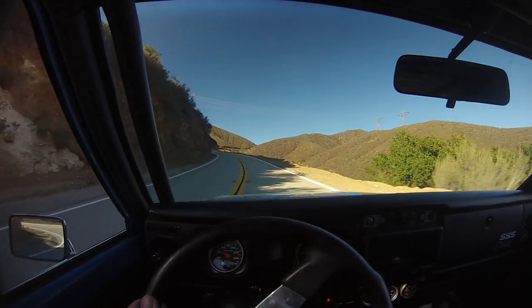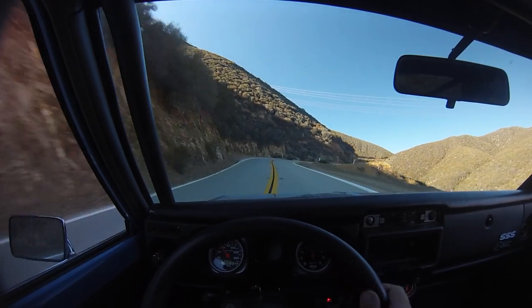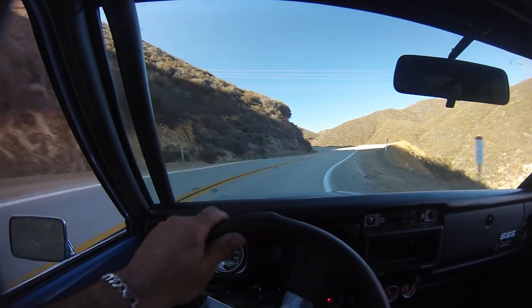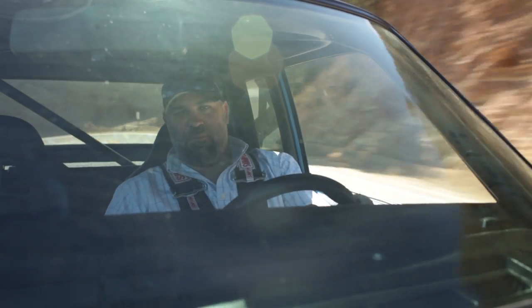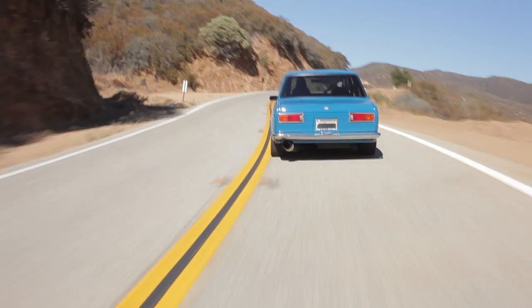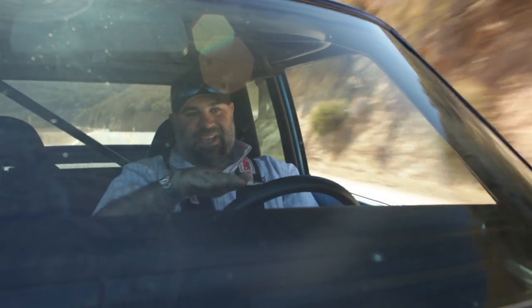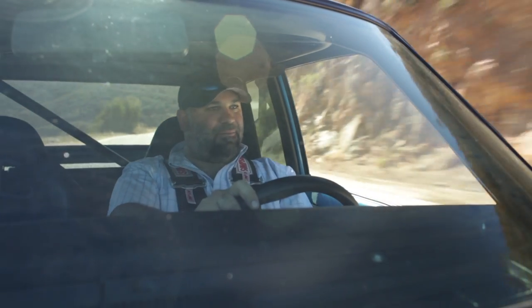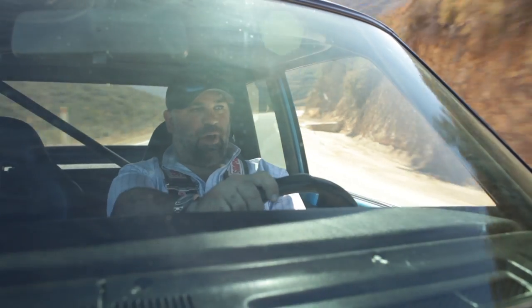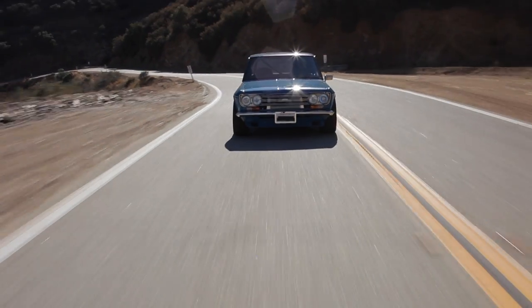Bit of a workout, this thing. The one thing it doesn't really like is changing camber in the middle of a corner. The car sort of catches the ruts in the road and tends to dart about a bit. Modern cars have really found ways to dial that out with computers and fancy suspension geometry.